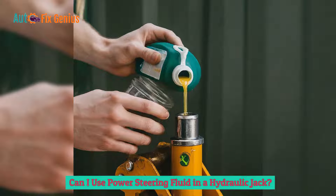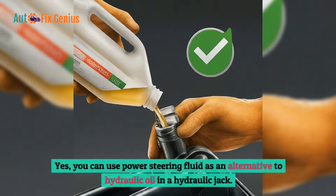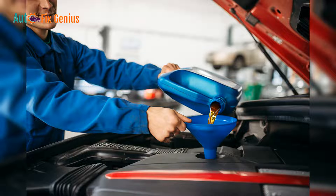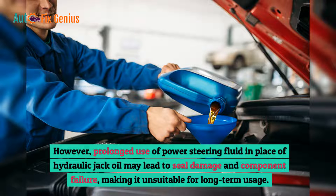Can you use power steering fluid in a hydraulic jack? Yes, you can use power steering fluid as an alternative to hydraulic oil in a hydraulic jack. Both fluids possess similar viscosity and lubricating properties, enabling them to function effectively in hydraulic systems under moderate to high temperature conditions. However, prolonged use of power steering fluid in place of hydraulic jack oil may lead to seal damage and component failure, making it unsuitable for long-term usage.